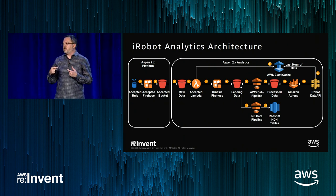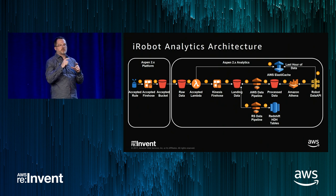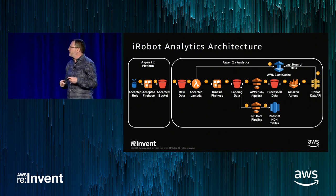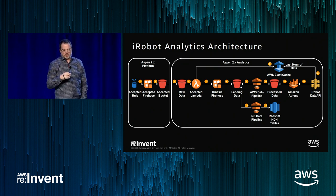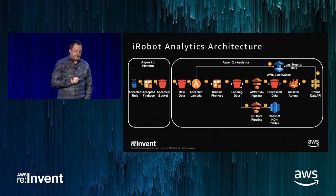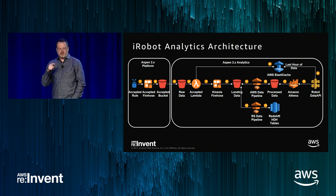AWS IoT keeps the current state, but we need the historical state — what was the state of the robot at a point in time? Did someone enable a feature that changed its behavior? Our initial goal was to replace EMR and DynamoDB and go directly with landing files in S3, with Athena pointing to those buckets. When we realized we wouldn't get the performance with just landing raw JSON files from AWS IoT, we had to rethink how to optimize while keeping the benefits of an Athena-based solution.